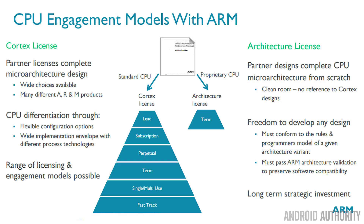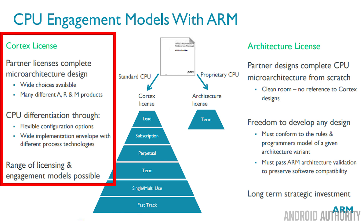First, just a quick refresher. Up until now ARM have had two types of major license. One is the Cortex license, which allows a company like Qualcomm, Samsung, or MediaTek to take ARM's IP — intellectual property — that means a CPU core, and use it unchanged, unmodified, as-is in a product.